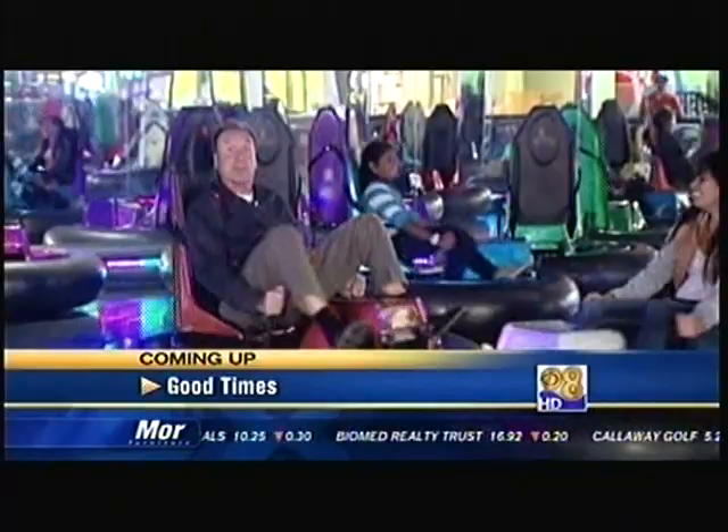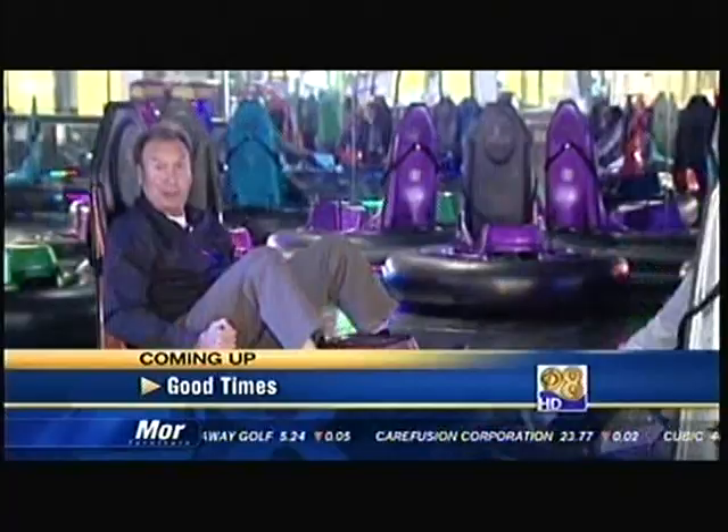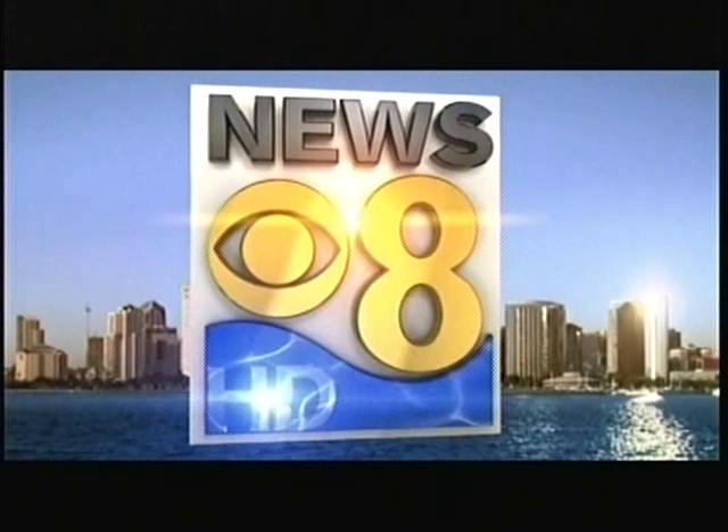Coming up next, it's a trip through Larry Himmel's neighborhood. Today, some good times in National City. I'm Larry Himmel. Inside a former department store, chaos has broken loose, and there's all the pizza you can eat, too. That story coming up right here on News 8. You're watching San Diego's Breaking News Leader, this is News 8 at 5. Imagine walking into a department store and finding an amusement park. That's what Larry Himmel found when he traveled to National City.